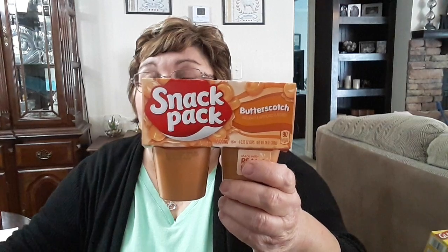The Ziploc bags are expensive, which is why I got these at Dollar Tree. My mother wanted me to pick up the butterscotch pudding snack packs, so I got her four of those.